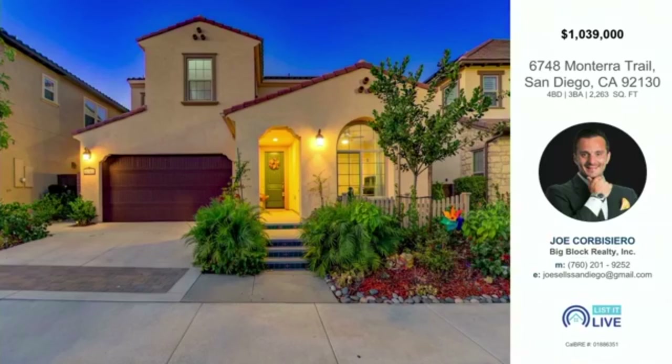It's turnkey and ready to go. They will be holding the home open Sunday from 1 to 4 p.m. You can stop by, or contact Joe or Ivan at the information on screen to schedule a private tour and gain access to this Carmel Valley gem.